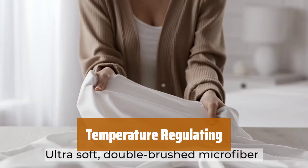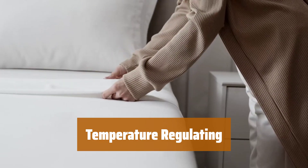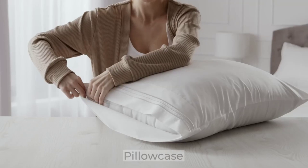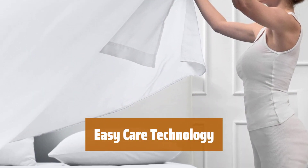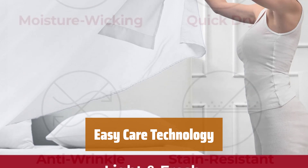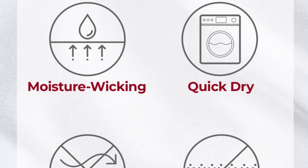Number 6. Stay cozy or cool all year round with this moisture-wicking and breathable sheet set. The double-brushed microfiber is silky to the touch, perfect for all sleepers. Say goodbye to high-maintenance sheets. These easy-care sheets are stain, shrink, fade, wrinkle, and pill-resistant. Perfect for busy households with kids and pets.